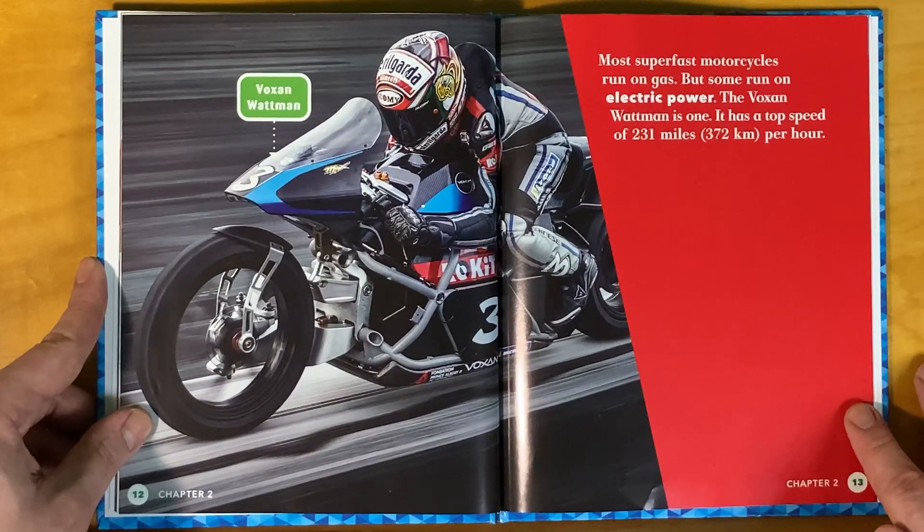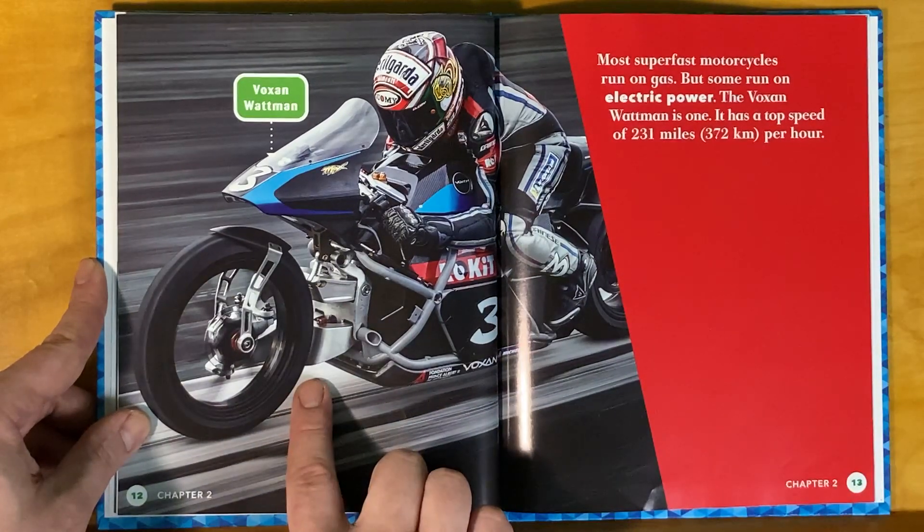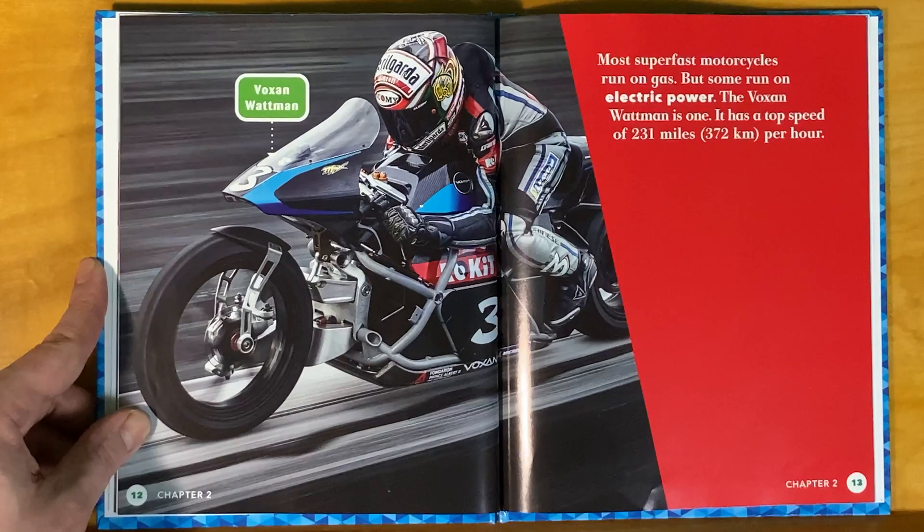Most super-fast motorcycles run on gas, but some run on electric power. This Voxen Wattman is one. It has a top speed of 231 miles per hour, or 372 kilometers per hour.